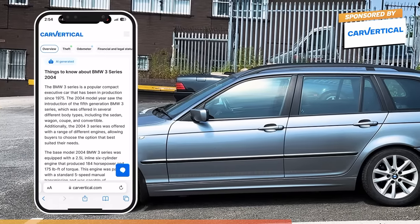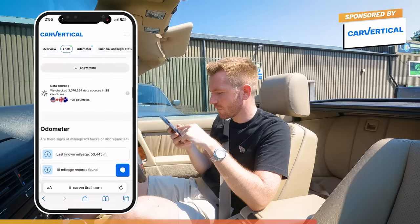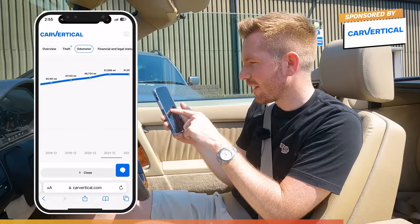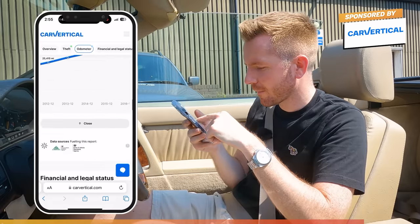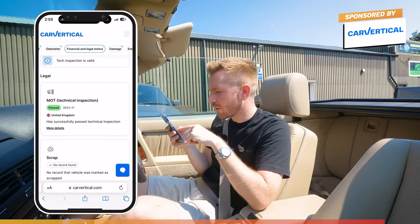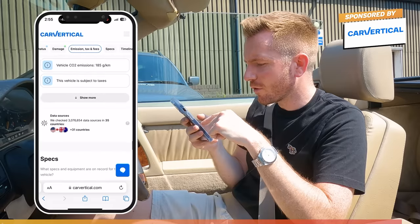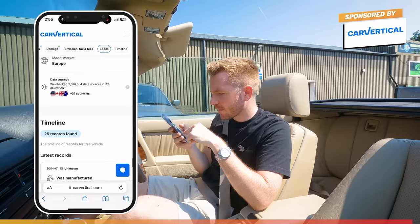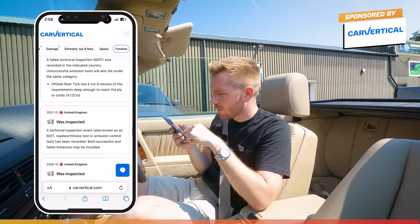The BMW 3 Series is a popular compact executive car that's been in production since 1975. This late 2004 is one of the final model years of the E46. The last known mileage at the last MOT was 53,445 — fairly consistent every year, so this guy's uncle had only done 3,000 miles a year. That's exactly the sort of thing I love to buy. The last MOT was done in November last year with no advisor items — always good. It's a 318 Touring ES, manual, and its model market was Europe. Ownership changed in 2005, and it's had a private plate at some point. All pretty good.